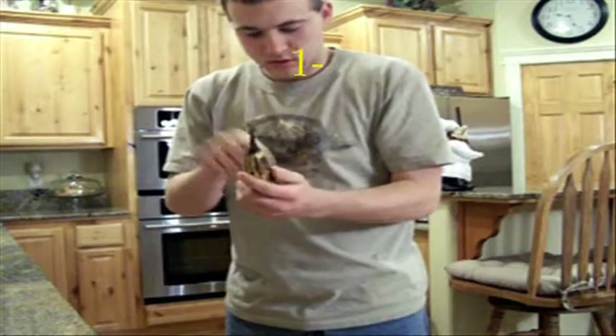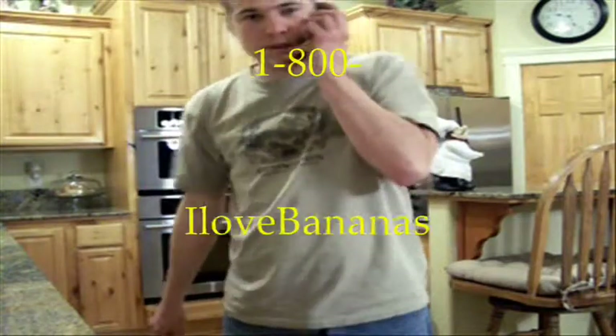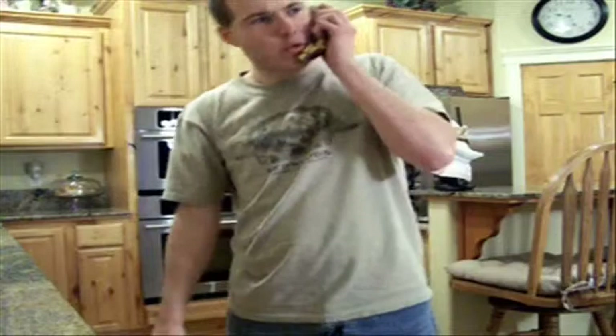Pick up that banana phone near you, dial our toll-free number at 1-800-ILOVE-BANANAS, and our 24-hour, 7-day-a-week staff will be here to give you advice and send you instructions on how to build your Bananamobile.